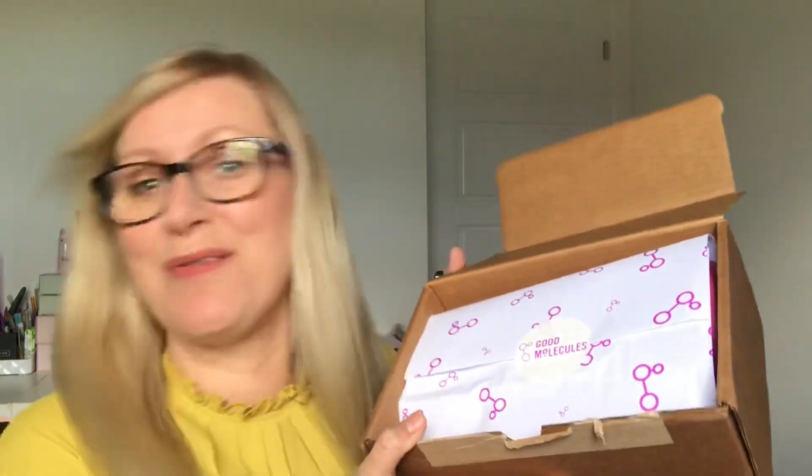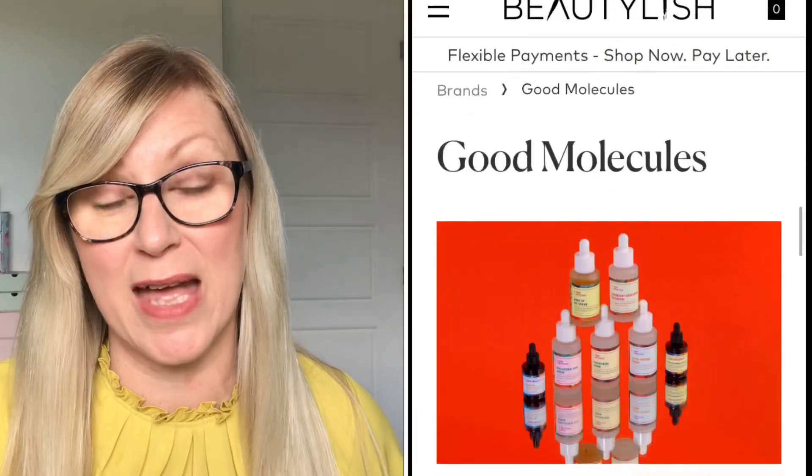Hi guys and welcome back to my channel! Today I have something really exciting to share with you all — I have a parcel and it's by Good Molecules. If you don't know what it is, let me tell you quickly because I am still learning about this and I'm so excited. A couple of weeks ago I was contacted by a lady over at Beautylish — we're going to link all the details down below, so do check out my description box.